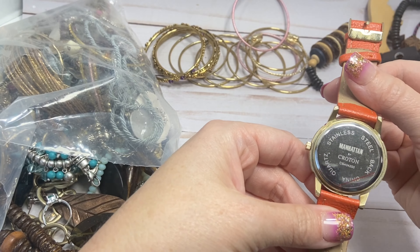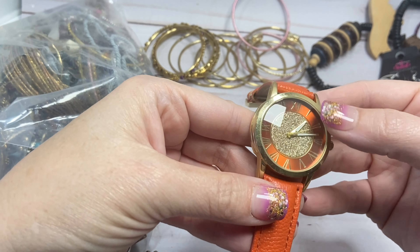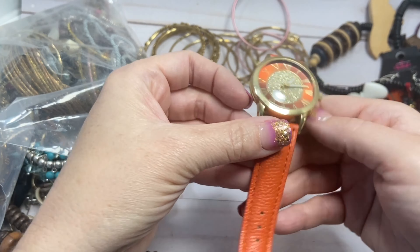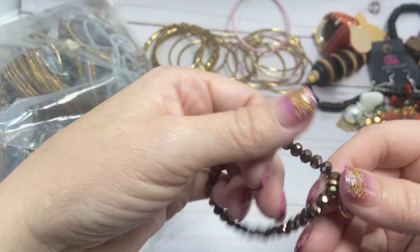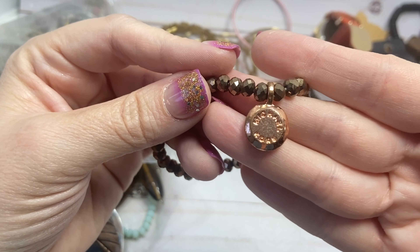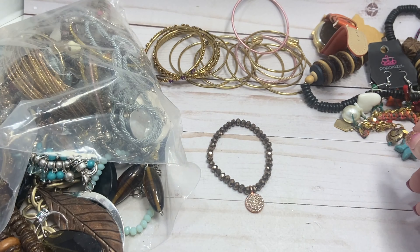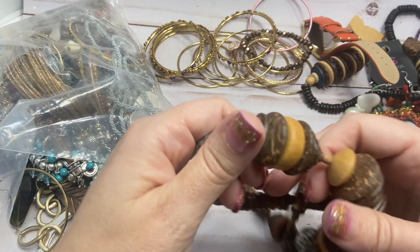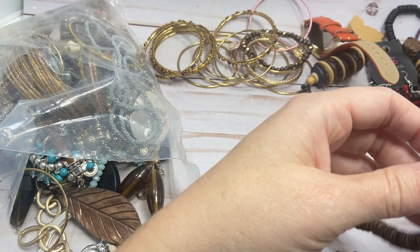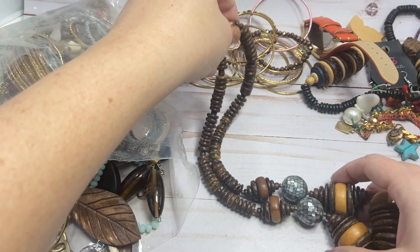This is Manhattan by Croton, a quartz watch. It's different being orange with an orange face and gold sparkles in the middle. Hopefully I can get that working — it's $5 as is or $10 with a new battery. This little piece has pretty brown faceted sparkly stones and it says Michael Kors, but I don't really think that's Michael Kors. There's another strange wood piece — look at these beads though, they're kind of neat. It has another barrel clasp on it, so I'll do two if anybody's interested.